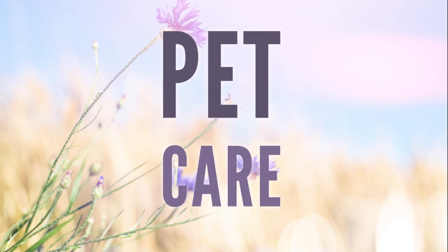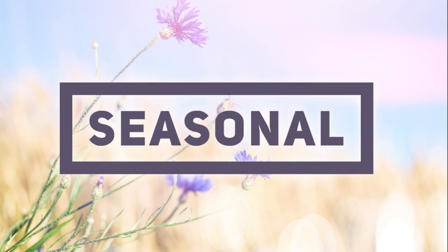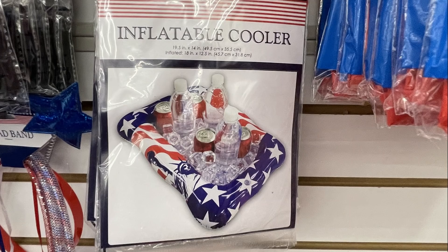Over in pet care this week, they had new clumping cat litter in a five-pound bag for a dollar.